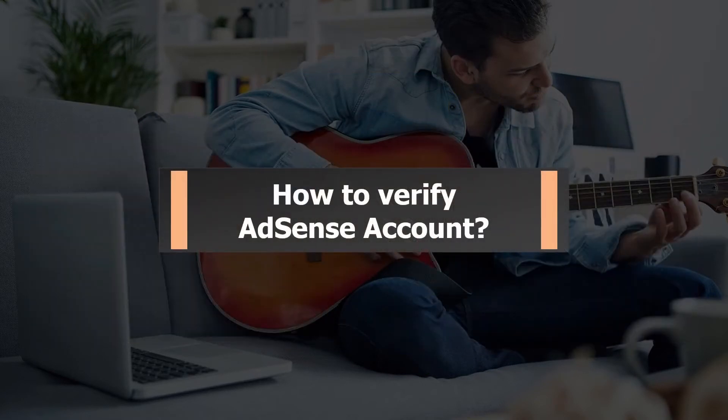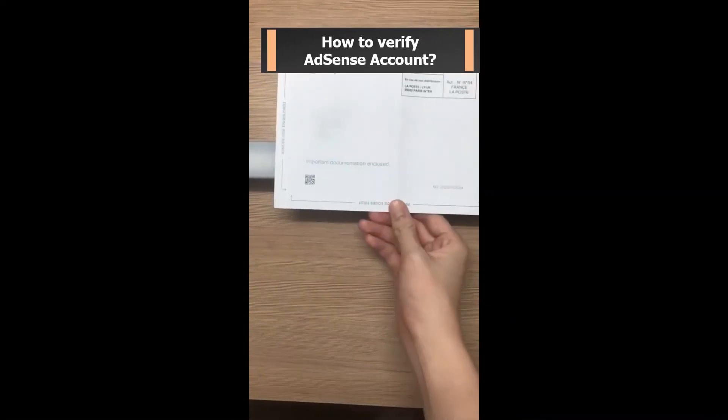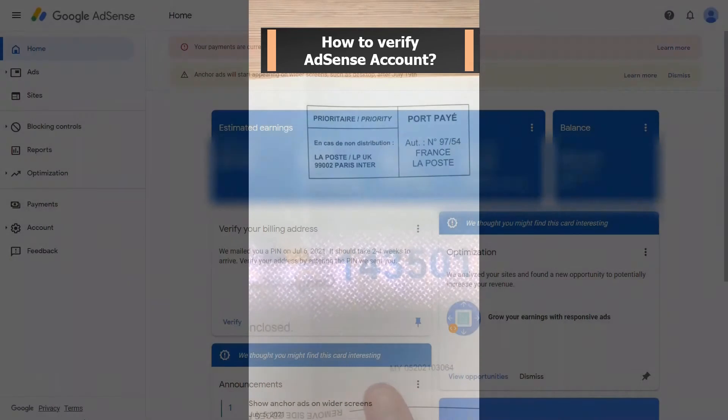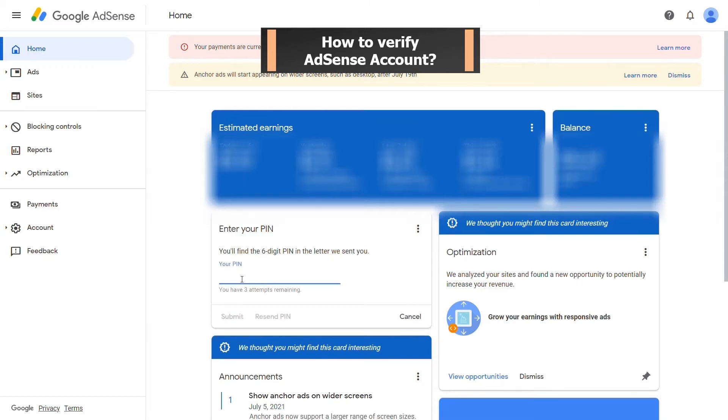What should you do after receiving the PIN letter? Simply get the 6-digit code inside the letter and type it into your AdSense account. Find the verification card on the AdSense homepage, key in the PIN, and verify your account. That's all you have to do after you receive your AdSense PIN.